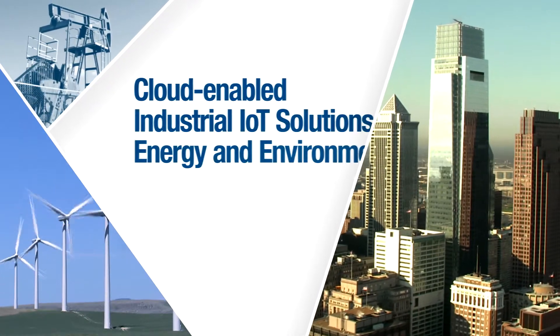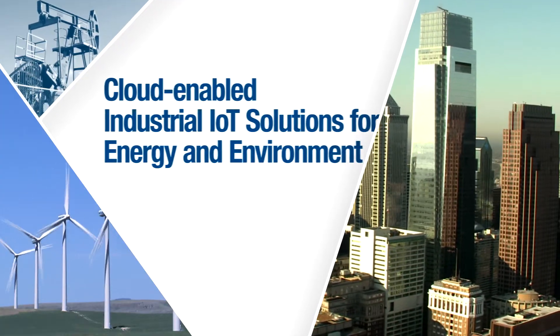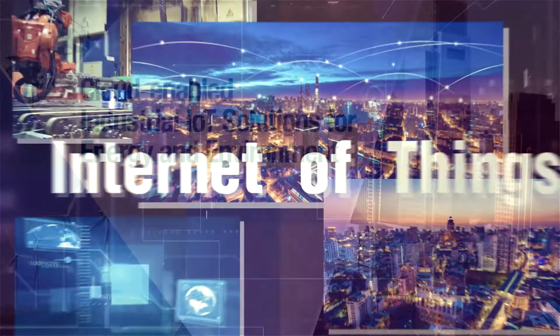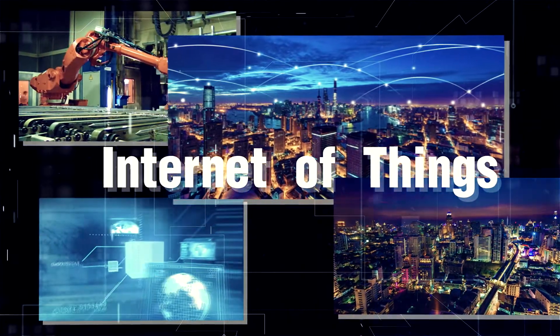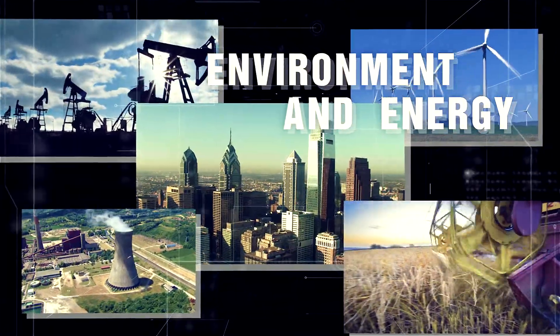Advantech cloud-enabled industrial IoT solutions for energy and environment. With the rapid advancements of Internet of Things, which provides a huge range of opportunities for all industries, energy and environment have become issues of concern for the public.